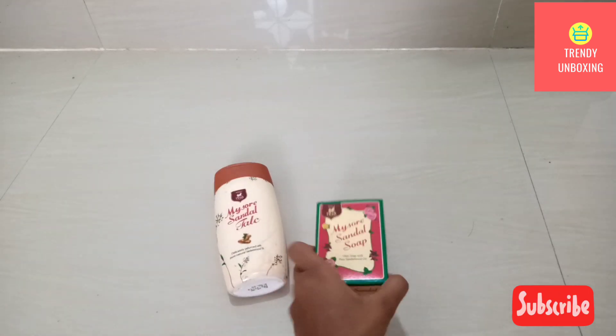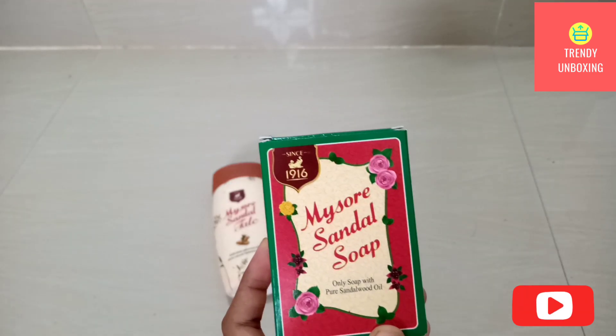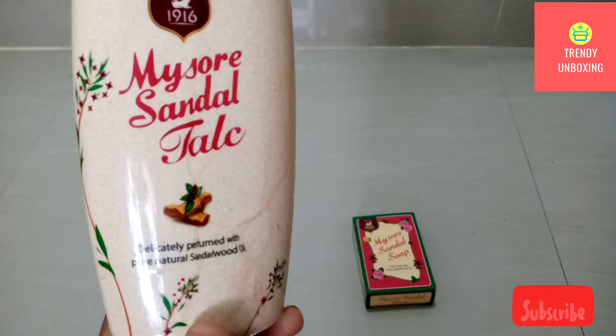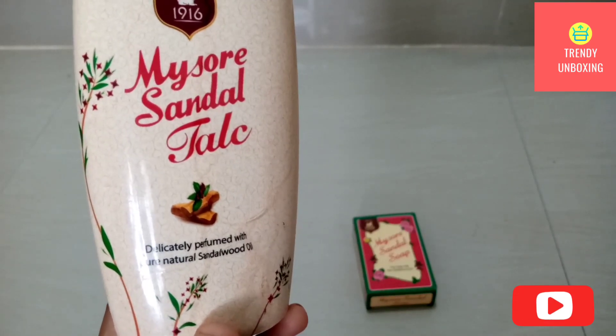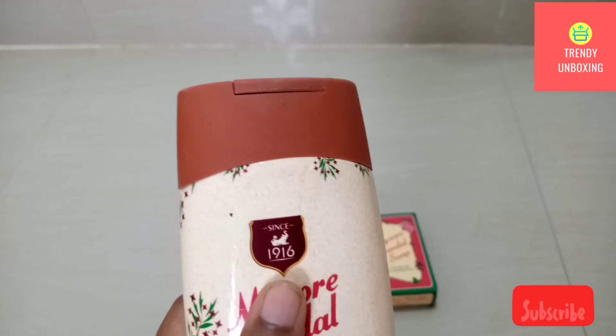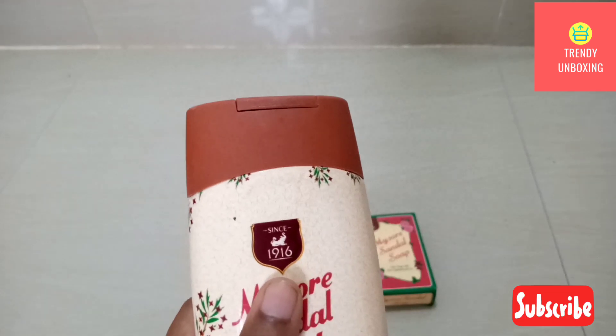This is Mysore Sandal Soap — it's the only soap with pure sandalwood oil. The Mysore Sandal Talc is delicately perfumed with pure natural sandalwood oil. This Mysore company has been in the market since 1916.